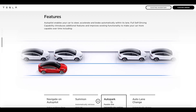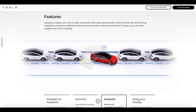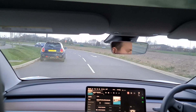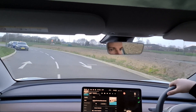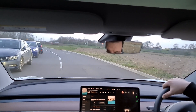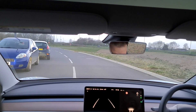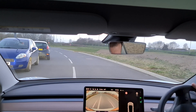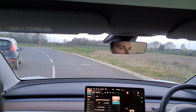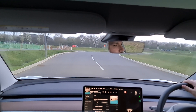Autopark should handle bay parks and parallel parks, but it just never wanted to work for me — it refused point blank to even give me the option. I tried across two different nights in different places. If you know how to initiate it or whether I'm missing a setting, please let me know in the comments. I'll link to another YouTuber in the comments who has good UK FSD coverage. From watching his videos, it seems quicker to just park yourself, but it's probably useful if you lack confidence in parallel or bay parking.